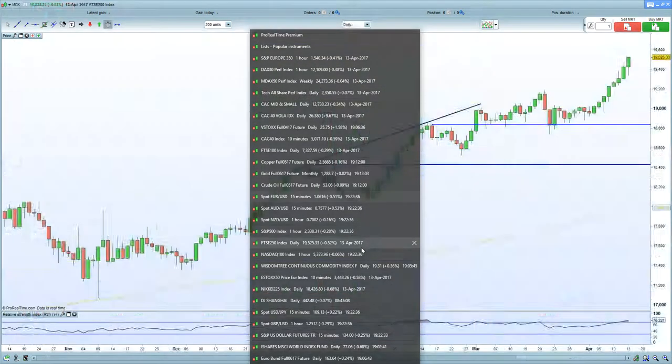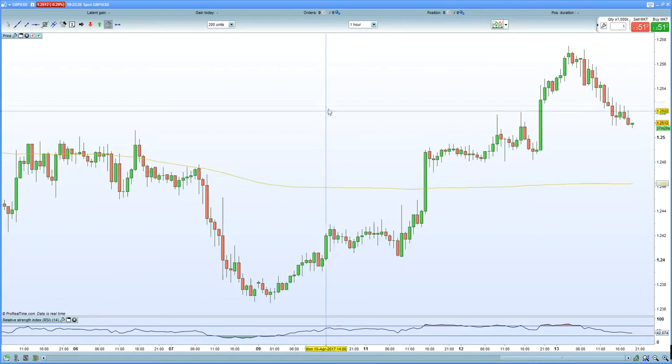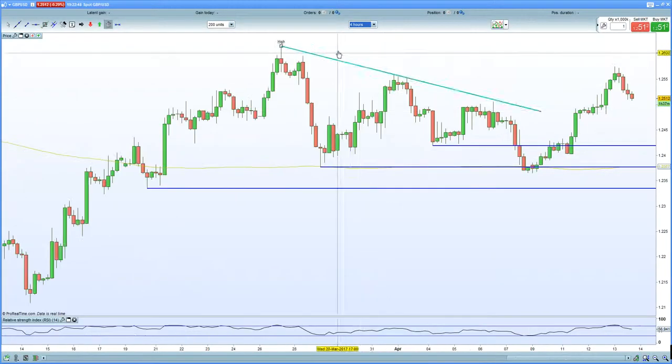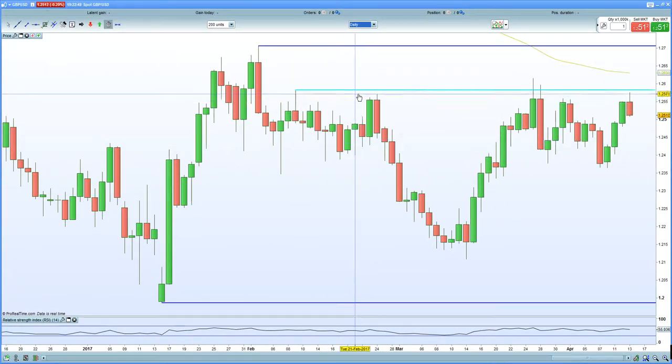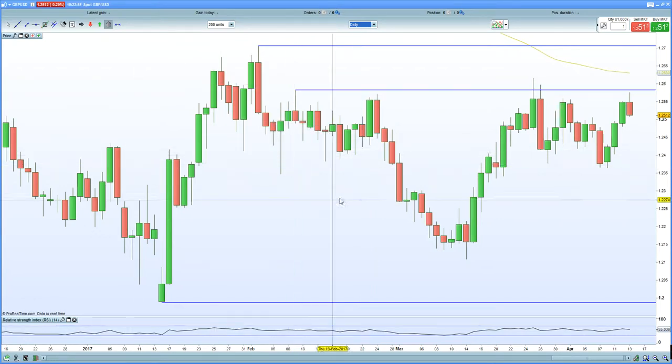We negated Chinese economic data being stronger overnight — that was another factor the markets totally ignored. On the four-hour and daily chart, you can see that GBPUSD is certainly into resistance around the 1.2570-60 zone — certainly solid resistance. So sterling and euro certainly caused havoc in European equities today.